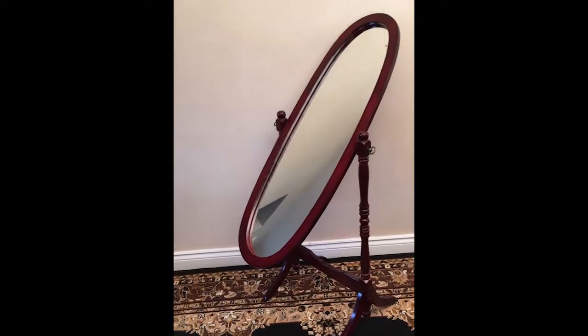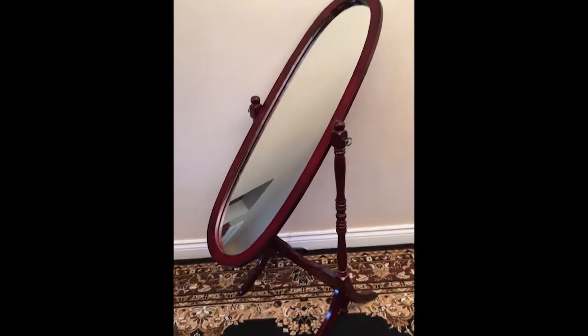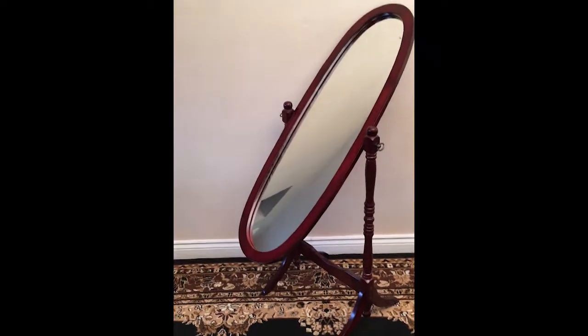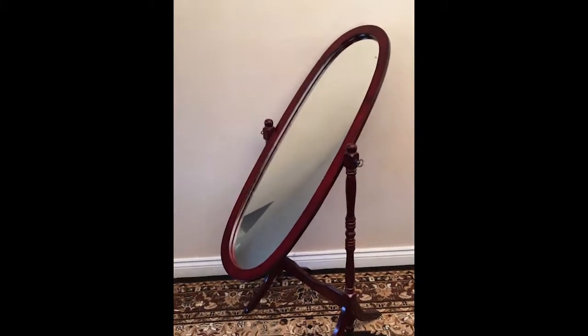Well folks, my fantastic dressing mirror. Let's go through it. So folks, this came to the state. It's a nice solid wood dressing mirror. It's in brilliant condition. I've got it here posed in an upward position, but as you know, these things tilt. It tilts all degrees so that you can see yourself as you're dressing.